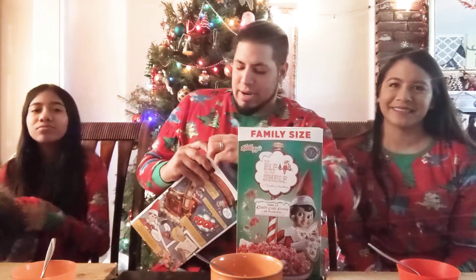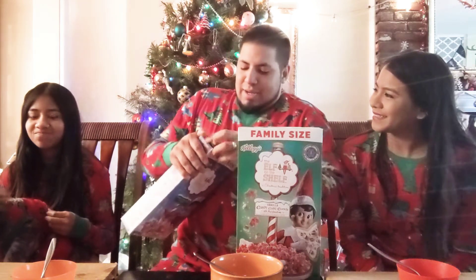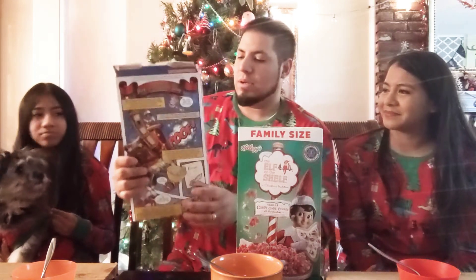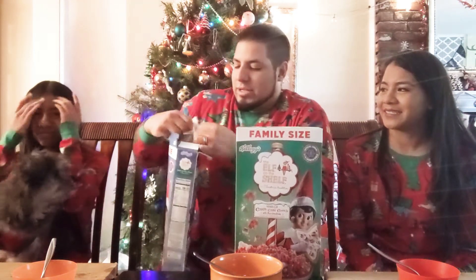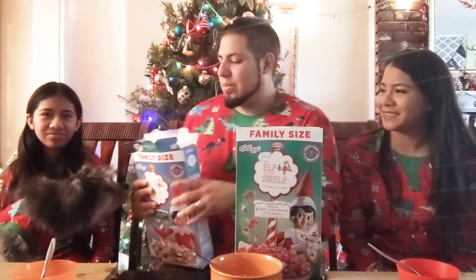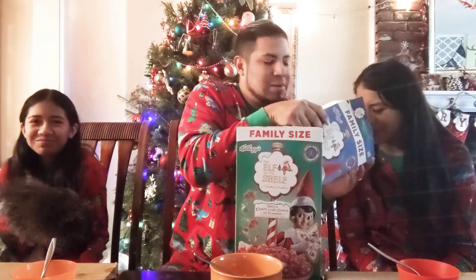We are going to open it up, smell it, try it, read it. There's apparently an easier way to open it. So there are two different flavors - this one is sugar cookies. This one is candy cane cookie. Oh man, candy cane. I don't even read it before. So go ahead and try the sugar cookies. It smells pretty good. She never likes anything, so I don't even know why I bother.